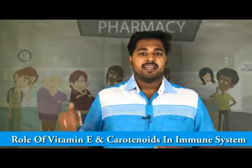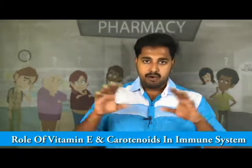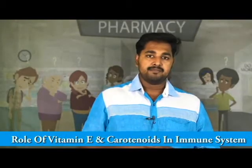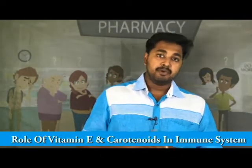We are normally selling a lot of Vitamin C for immunity, but all other nutrients are also playing equally important roles in the immune system. First, let's see what is the role of Vitamin E in immune response.